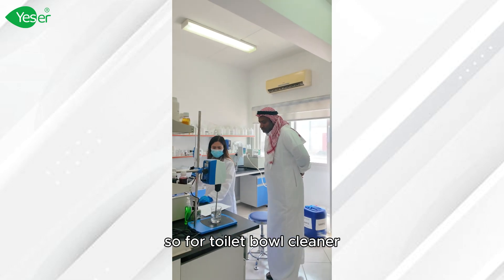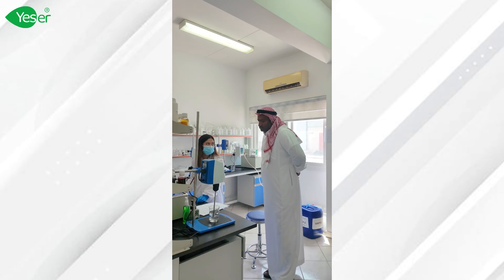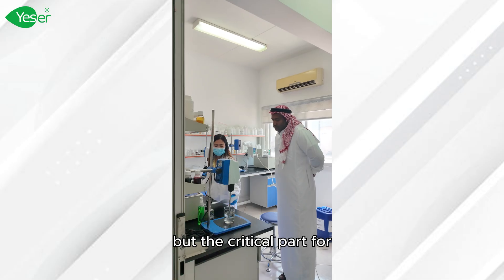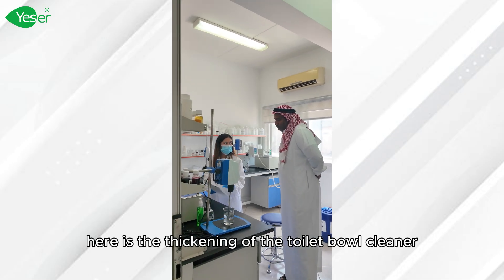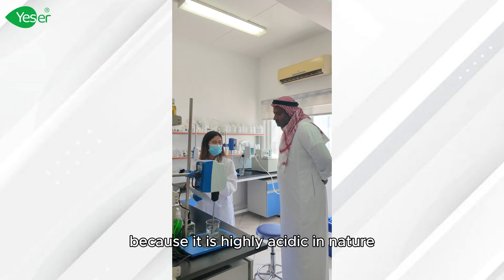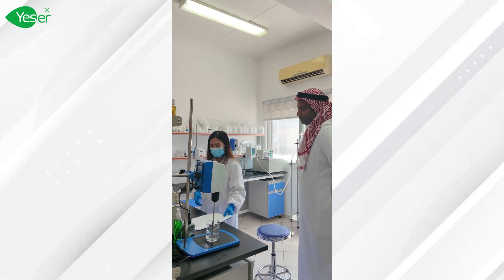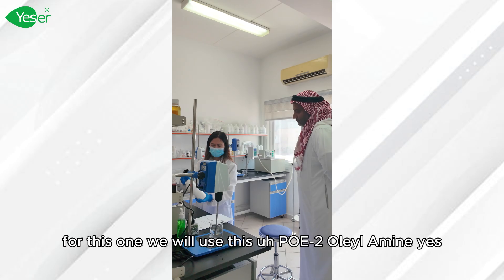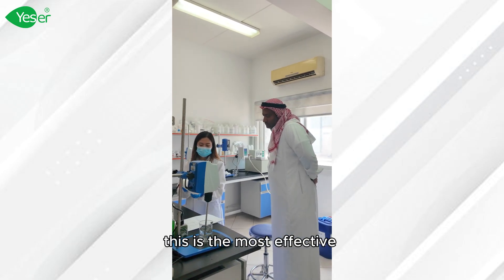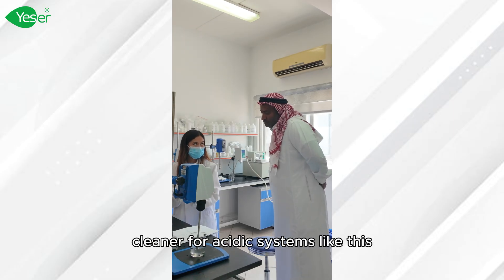For toilet bowl cleaner, it's just easy to prepare compared to dishwashing liquid. But the critical part here is the thickening of the toilet bowl cleaner because it is highly acidic in nature. For this one, we will use POE polylamine. Yes, this is the most effective one.